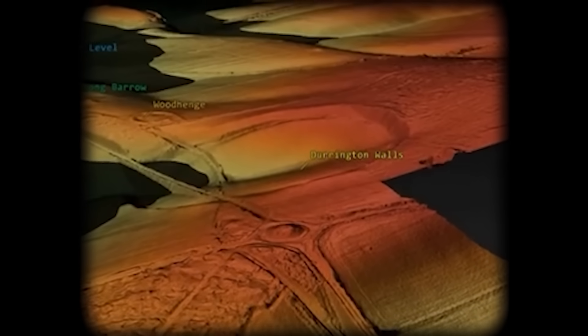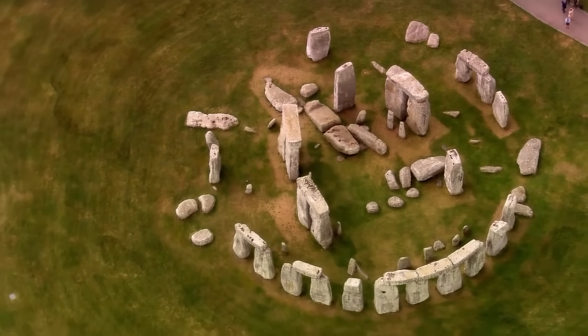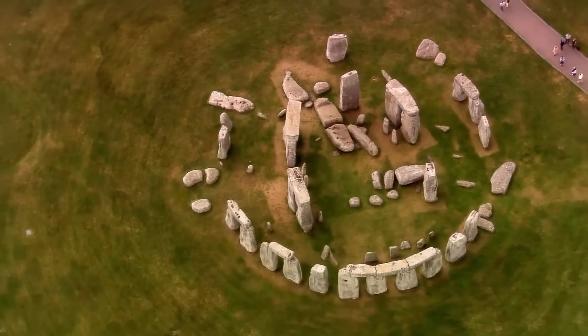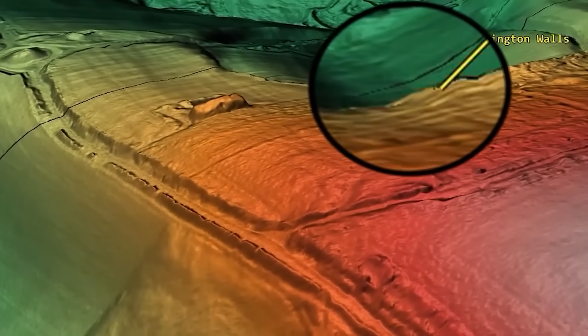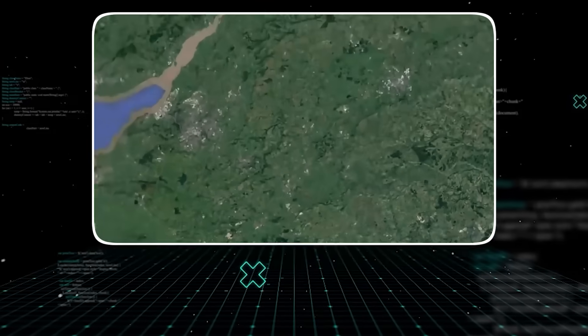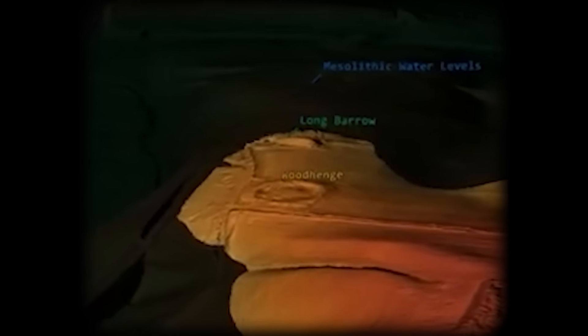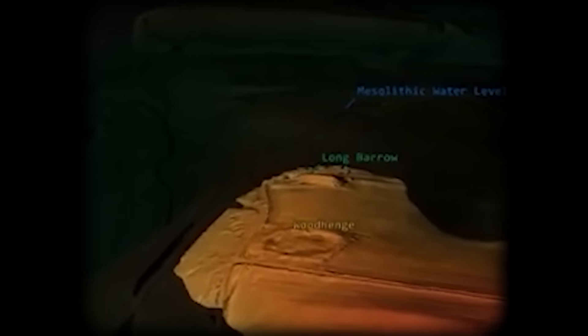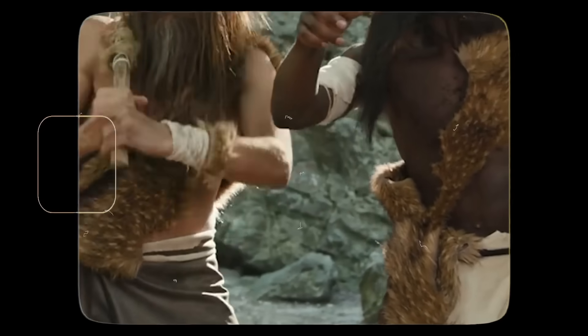Think of LIDAR as a kind of laser-powered x-ray for the landscape. From an aircraft, millions of laser beams per second are fired at the ground. They bounce back, measuring every tiny dip, bump, and groove in the terrain, even those hidden by grass and soil. This technology is so precise it can reveal the ghostly outlines of structures leveled and buried thousands of years ago. What they were looking for were the missing puzzle pieces — small settlements, forgotten pathways, the everyday stuff of the people who built Stonehenge.